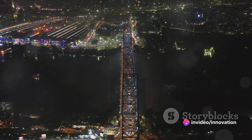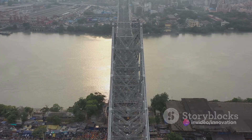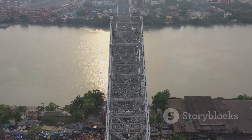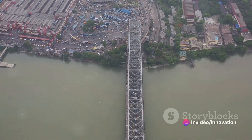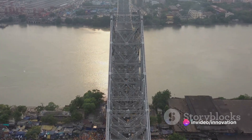Howrah Bridge whispers stories of the city's past, speaks of its present, and hints at its future. With its imposing structure and ceaseless activity, it embodies the essence of Kolkata — a city that never stops, a city that never sleeps. Whether day or night, Howrah Bridge's charm never fails to captivate.